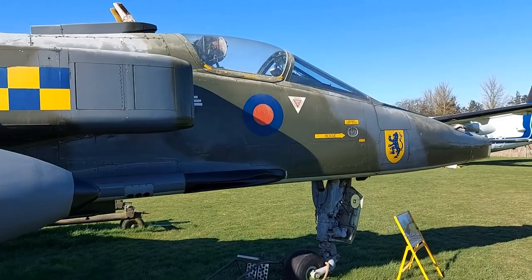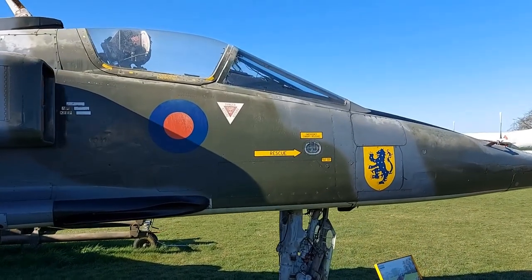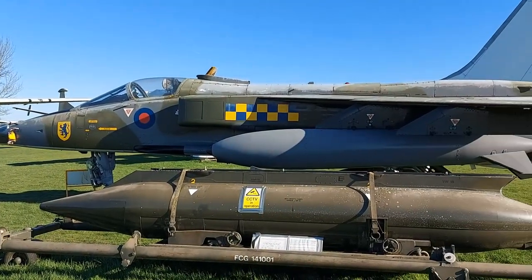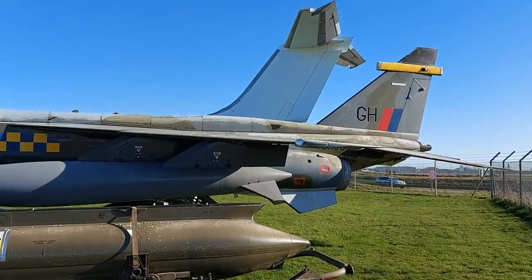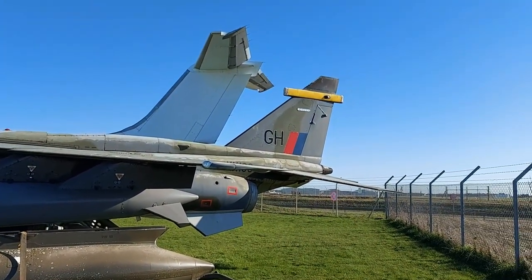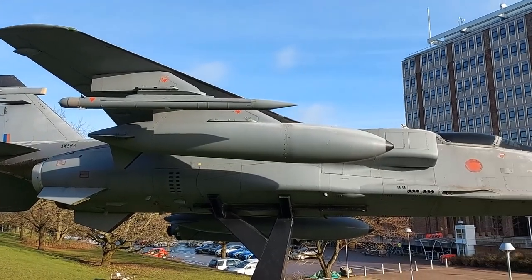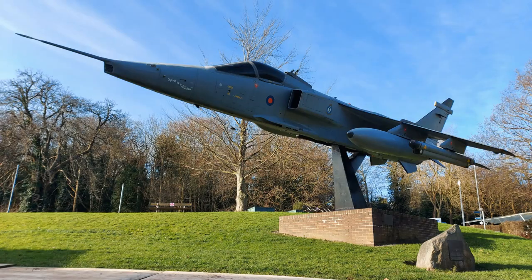Painted in the older style grey and green camouflage, this Jaguar represents a 54 Squadron aircraft, which was one of the last two squadrons to be based at Coltishall before the type's retirement and the closure of the airbase. If you have more time around Norwich itself, another complete Jaguar can be seen on a plinth outside the City Council building.